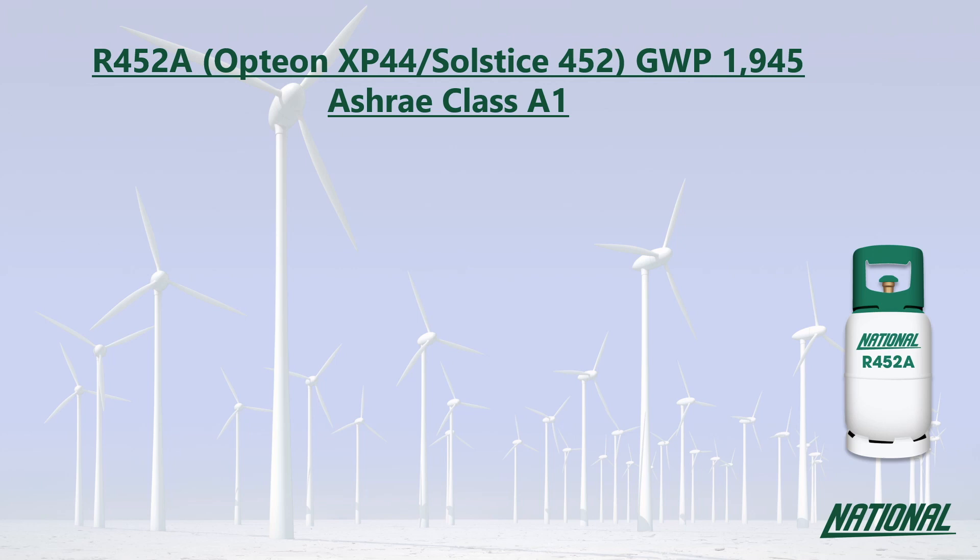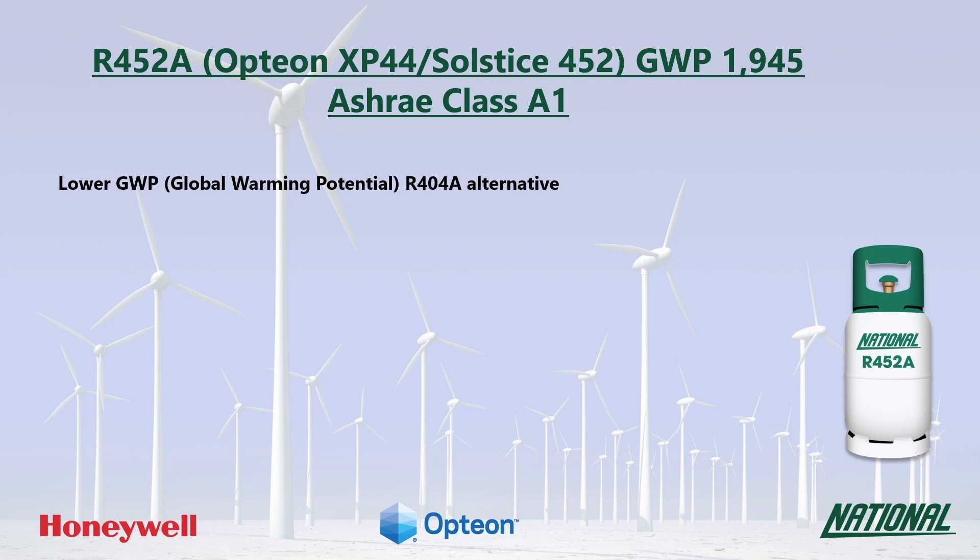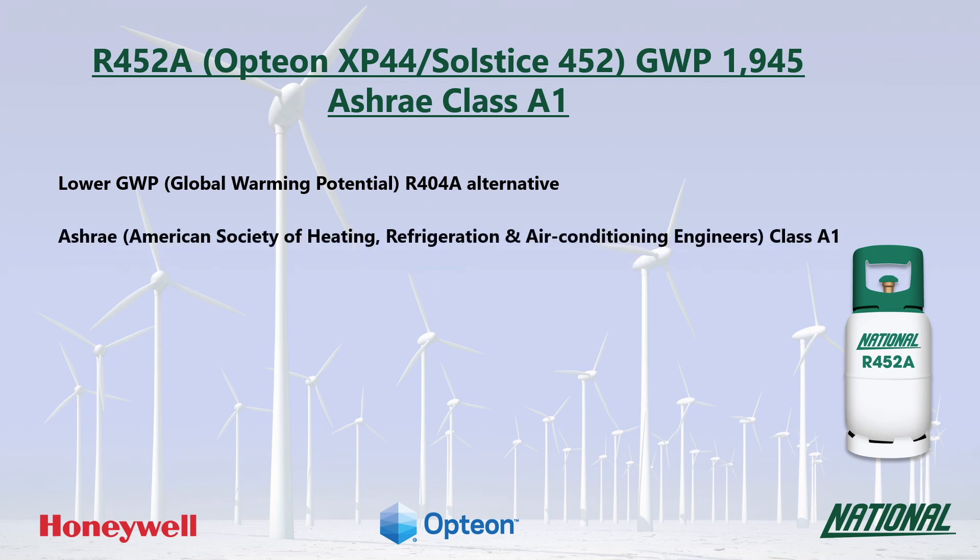R452A was developed by Honeywell and Chemours as a lower GWP alternative to R404A. You may also see it referred to by their respective manufacturer trade names, Solstice 452 and Opteon XP44. Its GWP is 1945, which is still medium to high, but at less than half the GWP of R404A, it is a much more environmentally friendly option and has been classified by ASHRAE as A1, non-flammable.